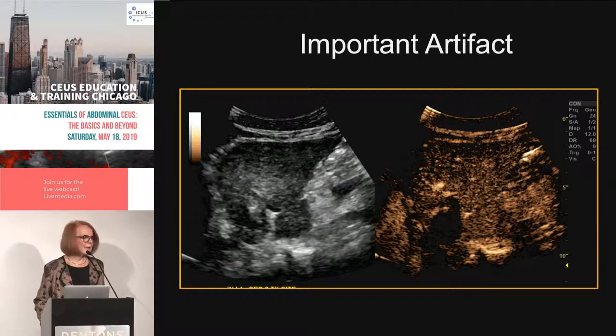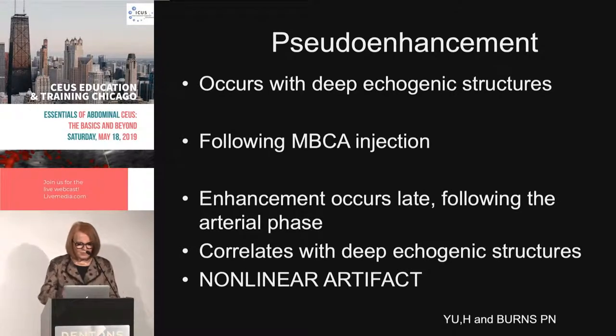I call it shine-through because those echogenic things are shining through as you get fewer bubbles — or you call it pseudo-enhancement. Peter Burns and colleagues published this as a nonlinear artifact. The microbubbles hit that echogenic structure, bounce back and forth, and create an artifact in that region — not true enhancement of the nodule itself.